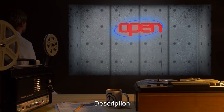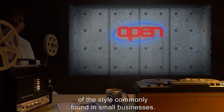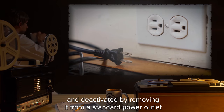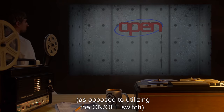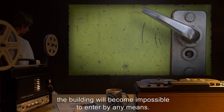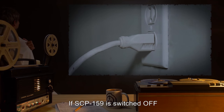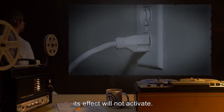Description: SCP-159 has the appearance of a standard neon sign reading "Open," of the style commonly found in small businesses. When SCP-159 is displayed through a window of a building and deactivated by removing it from a standard power outlet, as opposed to utilizing the on-off switch, the building will become impossible to enter by any means. The locking effect ceases immediately when SCP-159 is reattached to a power outlet. If SCP-159 is switched off and then removed from its power outlet, its effect will not activate.